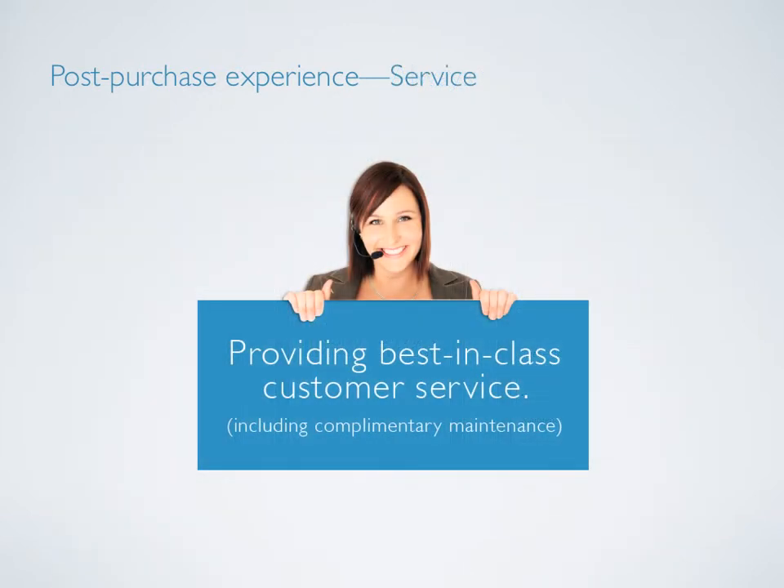Many times consumers are let down by the level of service they experience after purchasing a product. This won't be the case with Chroma. The brand will place a high importance on service, putting customers at ease by providing best-in-class assistance. Service representatives will be highly trained and knowledgeable, but also friendly and approachable. Chroma will also offer complimentary maintenance for services such as tire pressure checks, alignment, and rotation. These inexpensive benefits are valuable to consumers and can help build brand loyalty.